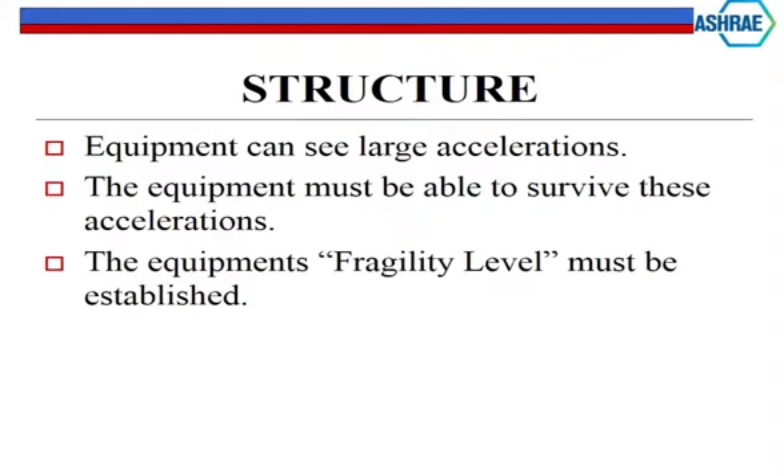The equipment can see very large accelerations. A typical large blast can move equipment halfway across the room - if the room is still there after the blast. The equipment must be able to survive these accelerations if you want the building to remain usable. In the United States, we have two criteria for buildings: standard commercial buildings with one set of criteria, and then critical facilities.